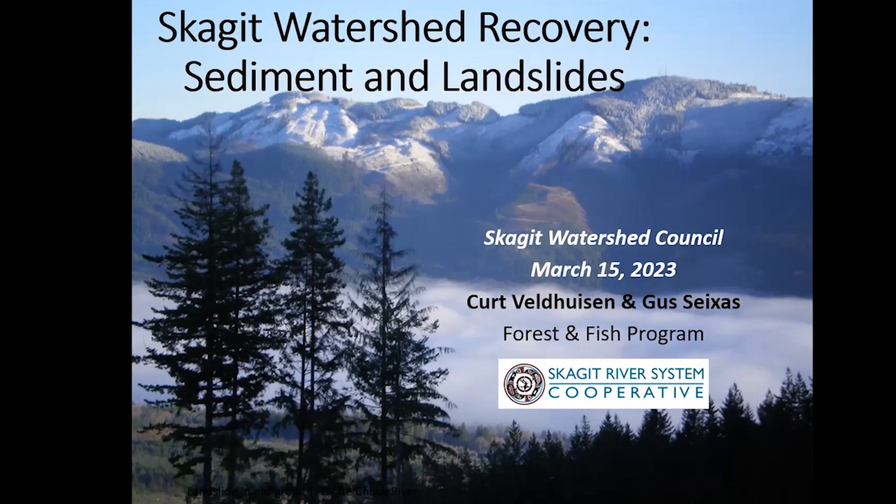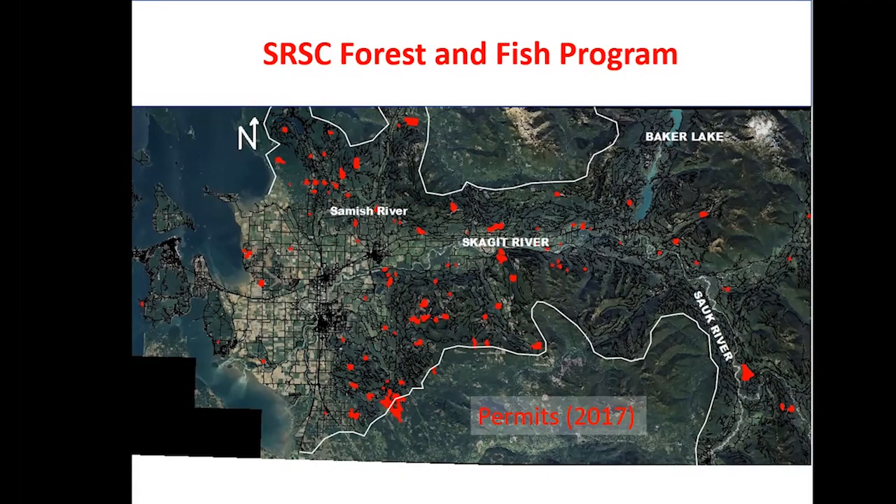Our topic is sediment landslides as a component of the Skagit watershed recovery effort. The work that we do in the Forest and Fish Program is very much focused on upland areas and forestry in particular. This is an aerial satellite view of the watershed, and we work in the dark green areas — the forest land — especially where there's ongoing forestry activities. A lot of the work we do involves permit review.